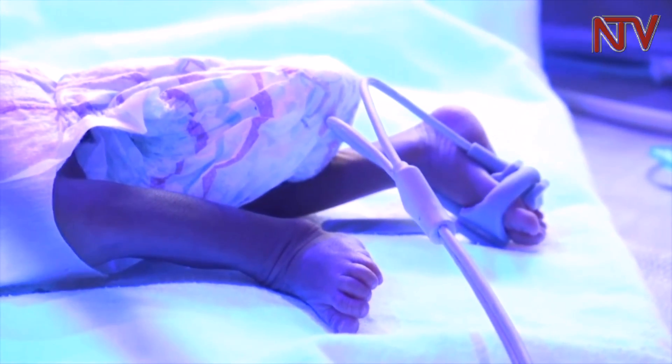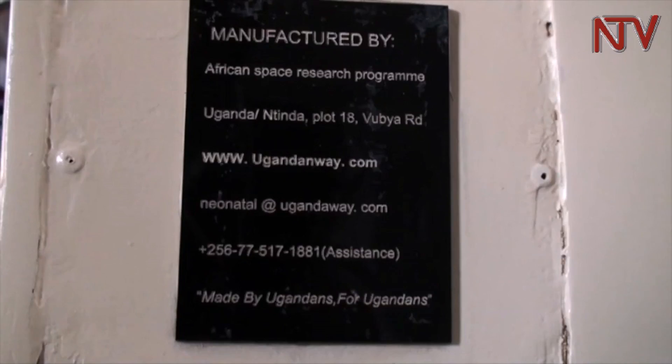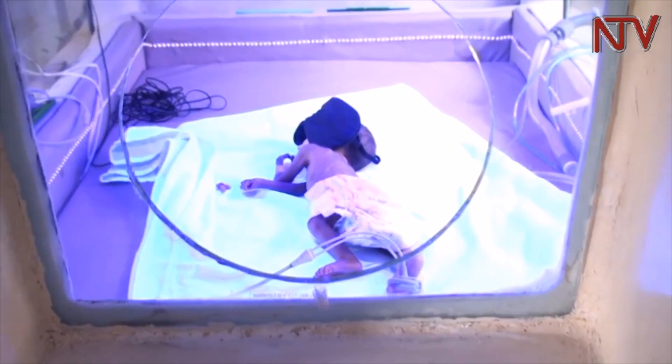It stores power. If power goes off — because for these babies, when power goes off and the oxygen fails for even 2 minutes, sometimes they just die. So this system stores power.